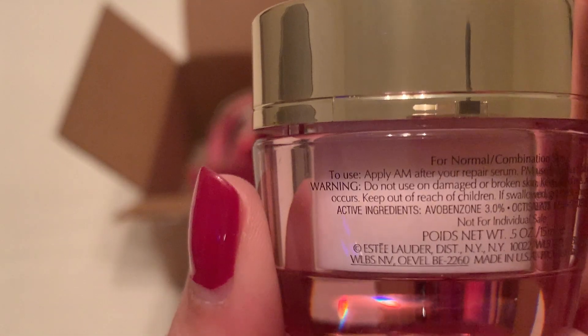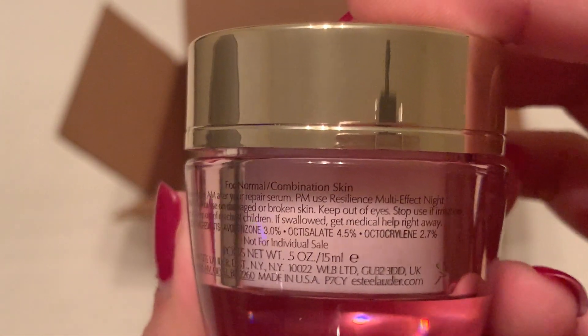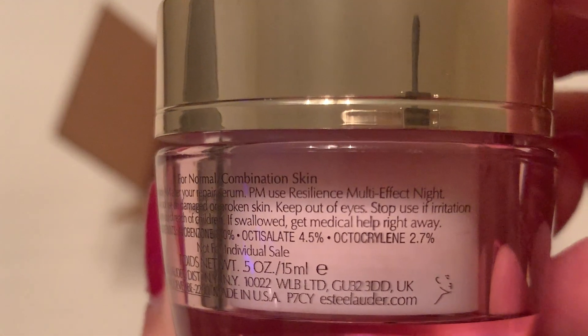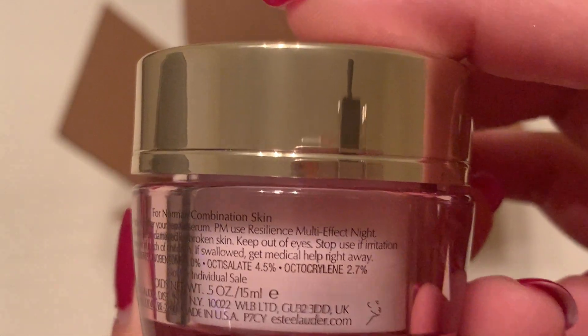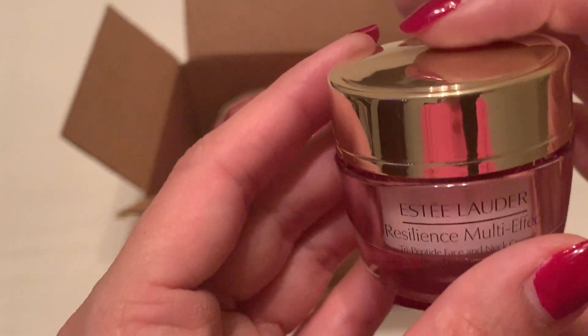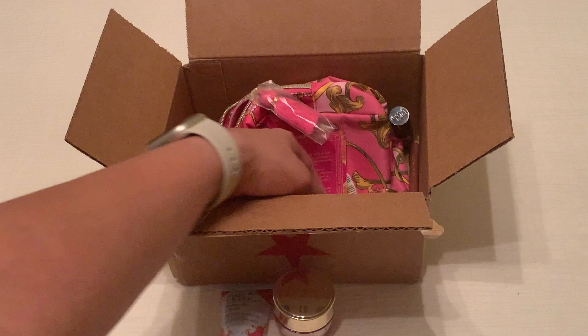It's for normal to combination skin. Apply in the morning after your repair serum; at night use the Resilience Multi-Effect night version. It's a pretty decent size — pretty cool.